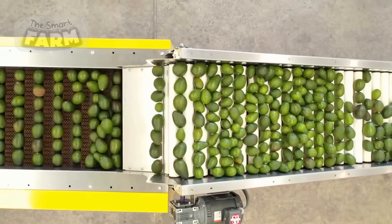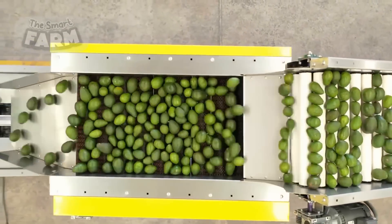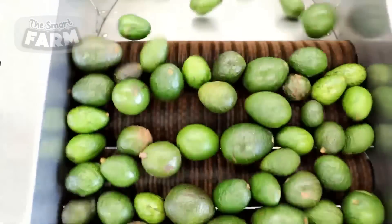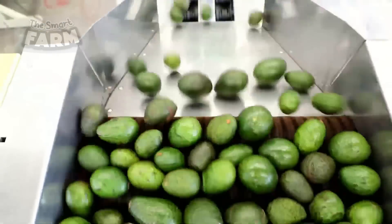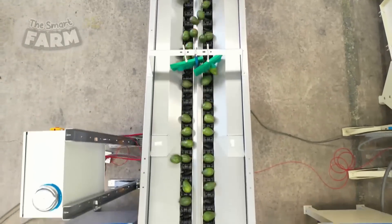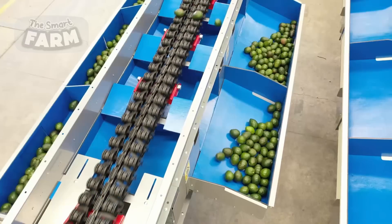Conveyor systems play a pivotal role in the efficient movement of avocados throughout the facility. These systems are often designed with multiple interconnected belts and pathways that streamline the flow of fruit from washing and sorting areas to packaging stations. Automated conveyor systems reduce the need for manual handling and enable continuous processing of avocados, enhancing productivity and reducing labor costs.